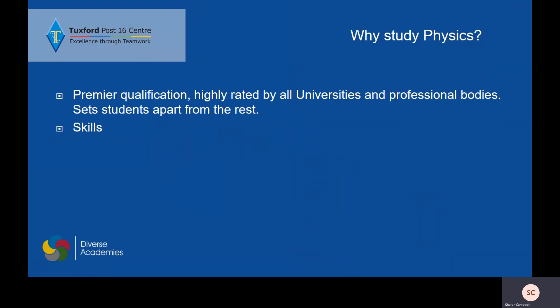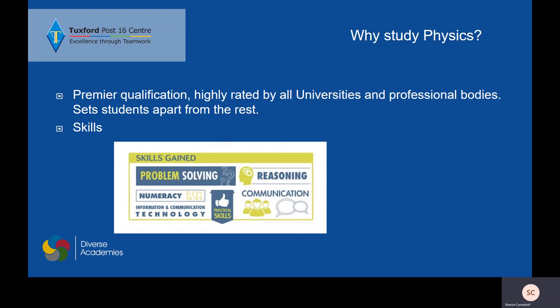Why study physics? Physics is a very academic subject and it is highly rated by all universities. It really sets students apart from the rest because it is seen as such a challenging subject. It also provides you with a large number of skills.